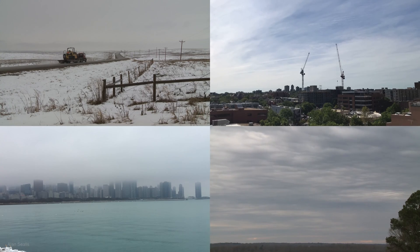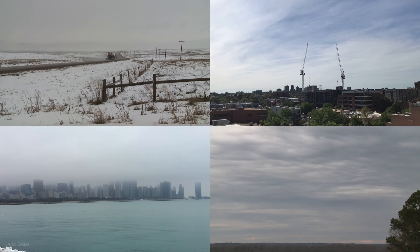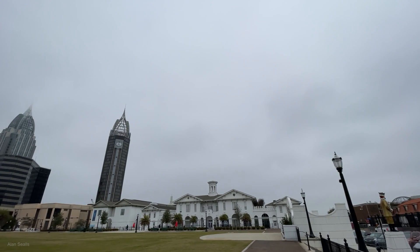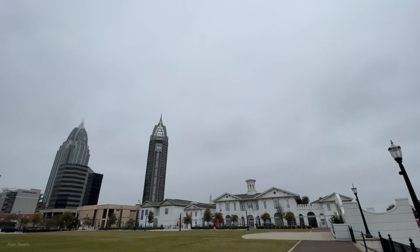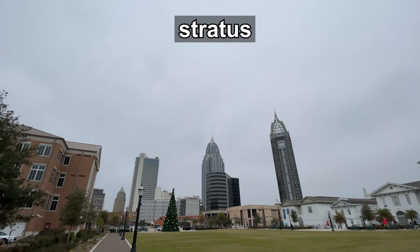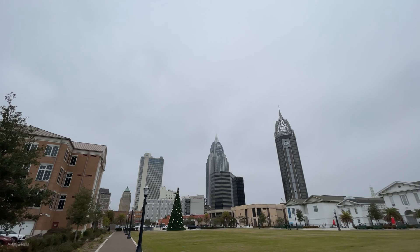Stratus clouds come mainly in three different heights: low, middle, and high. Regular stratus clouds are the lowest ones. As a blanket of gray clouds, they may be a mile above the ground, but usually they are lower than that.